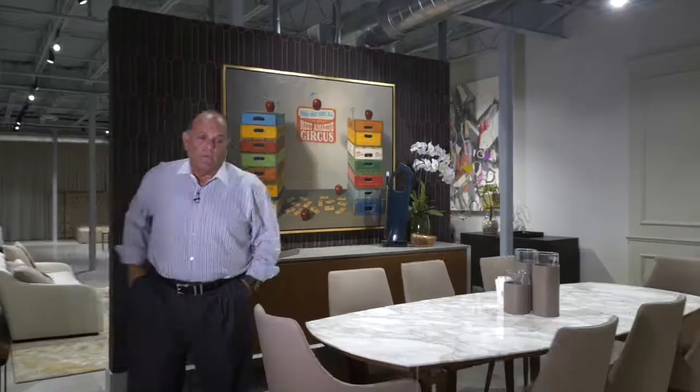Again, I could customize every single thing. If you wanted the dining chair four inches deeper, five inches higher, the flexibility for us is really endless — we've found it to be amazing.